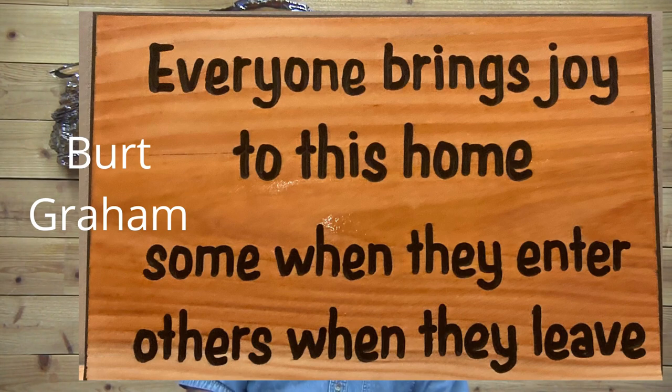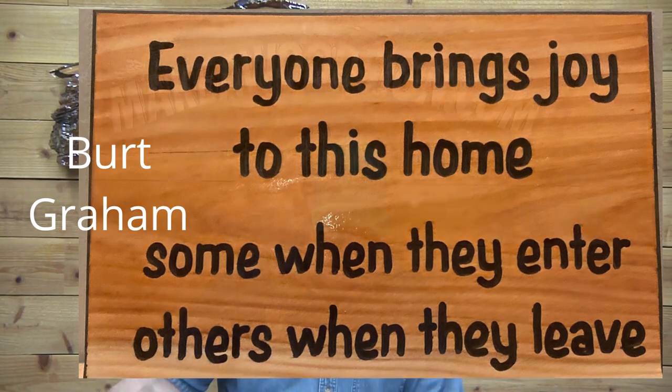Next we have Burt Graham — this one is cool. 'Everyone brings joy to this home: some when they enter, others when they leave.' Love it! Great job — that's a great idea for a stock sign. This is his first sign of 2022. Great work!